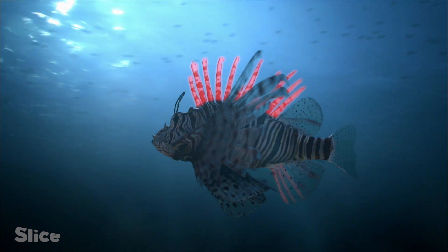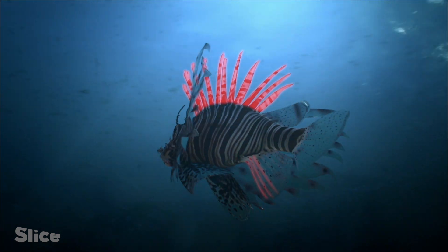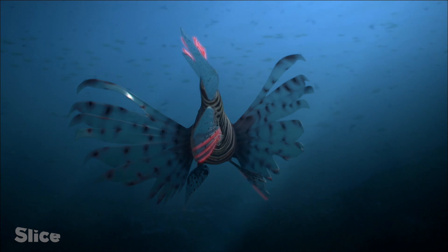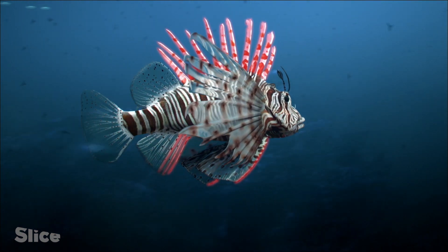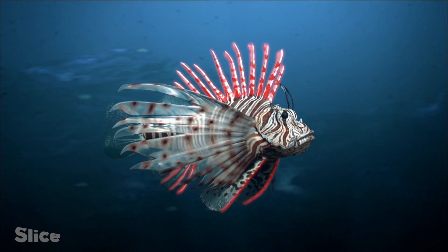The lionfish has 13 poisonous spines on its dorsal fin, three on the anal fin, and one on each of the two pelvic fins — a total of 18 spines, defending it from predators on all sides.